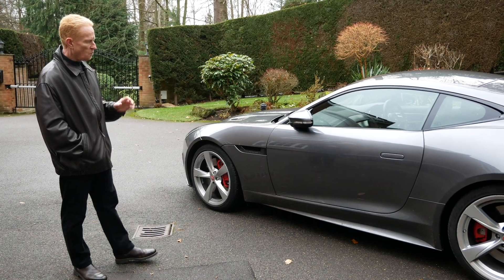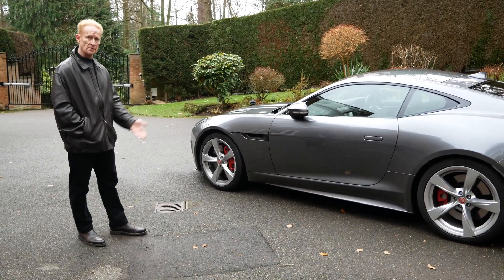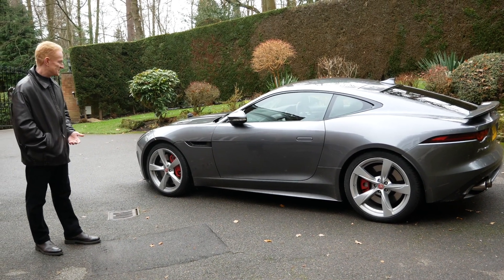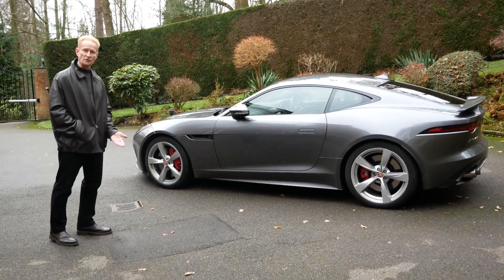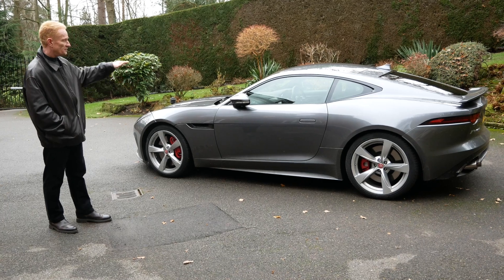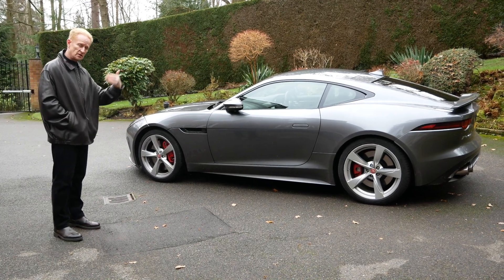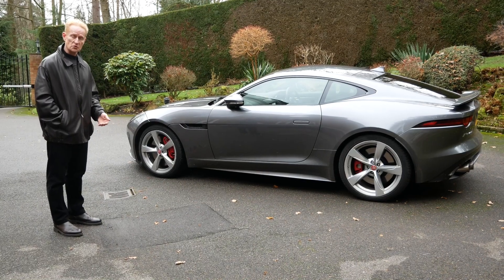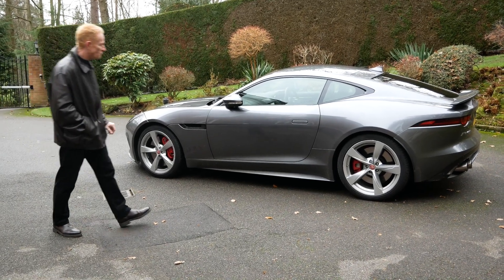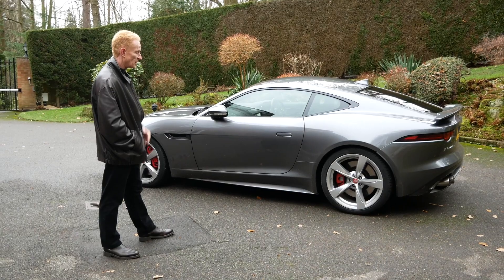When the F-Type was introduced, it was introduced as a convertible, which is unusual — most manufacturers introduce the hard top first and bring the convertible afterwards, like the McLaren 720S Spider. But in the F-Type's case, I think the coupe is the better-looking car. The convertible does look good and gives you more exhaust noise into the cabin, but the lines of the coupe are really stylish and five years in it's still a really good-looking car.